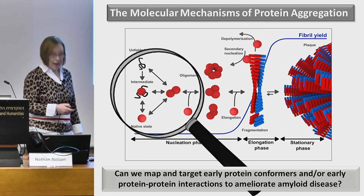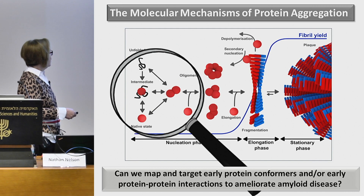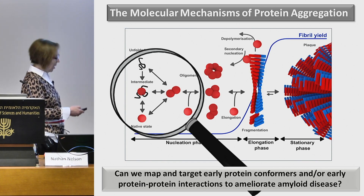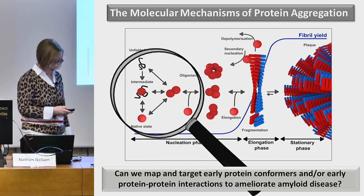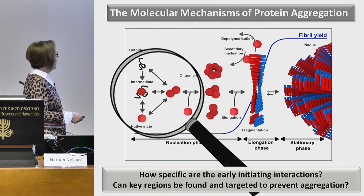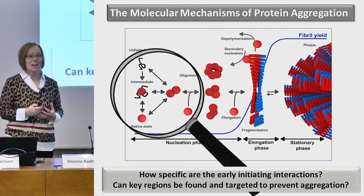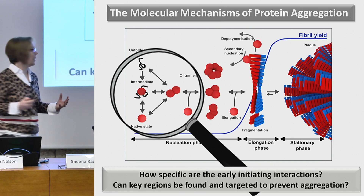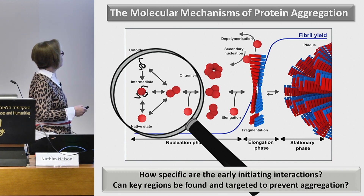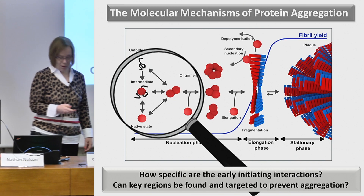Today I'm going to talk about these very early initiating stages of amyloid formation and ask: can we map and target these early protein-protein interactions that give rise to the formation of amyloid, and think about this as a strategy to delay the onset of protein aggregation in vivo? The specific question I want us to think about is how specific are these early initiating interactions — are they just non-specific hydrophobically collapsed non-native proteins sticking together, or are there specific interaction interfaces that we could find and target to prevent aggregation?